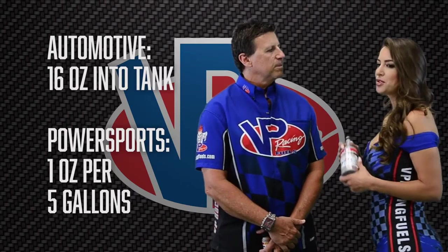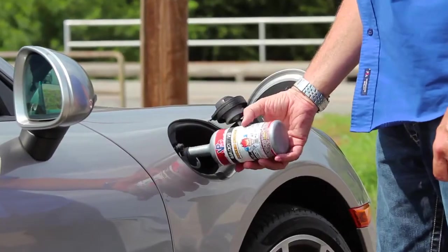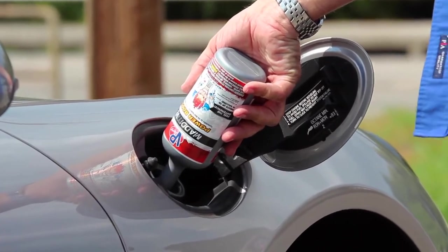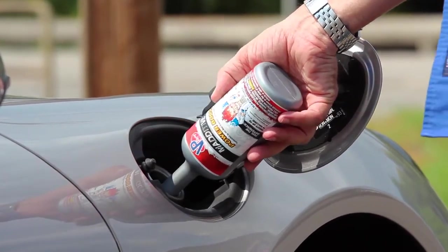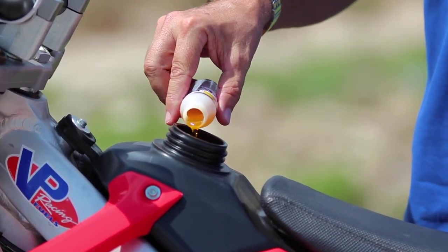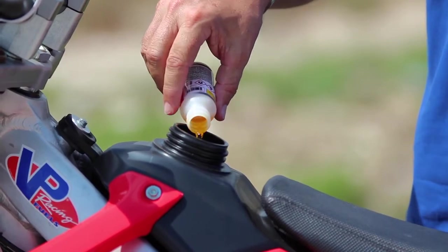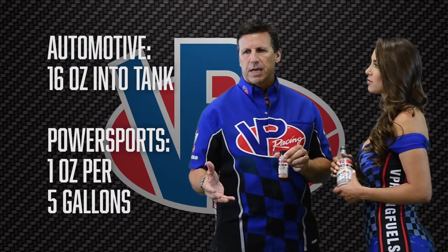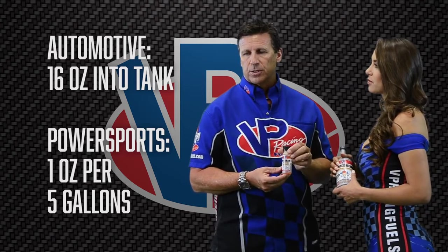And how do you use PowerBoost? It's very easy to use. On the 16-ounce bottle, one bottle treats one tank in your automobile. We also have it available in a two-ounce size for the power sports market, where basically one ounce treats five gallons and two ounces treats ten gallons. So depending on the size of your tank, you can adjust your usage.